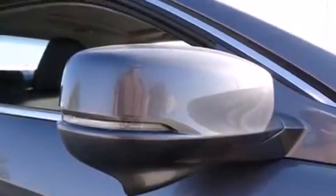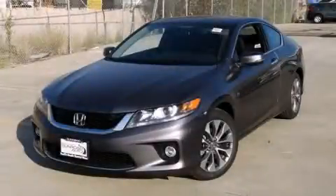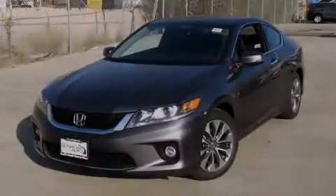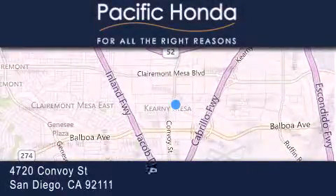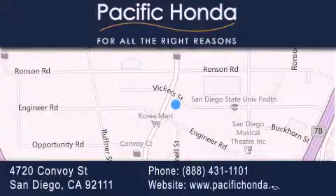Call now to find out how you can own this breathtaking automobile. Pacific Honda is located at 4720 Convoy Street in San Diego. Our goal is to exceed all of your expectations to ensure that you'll return for future visits.